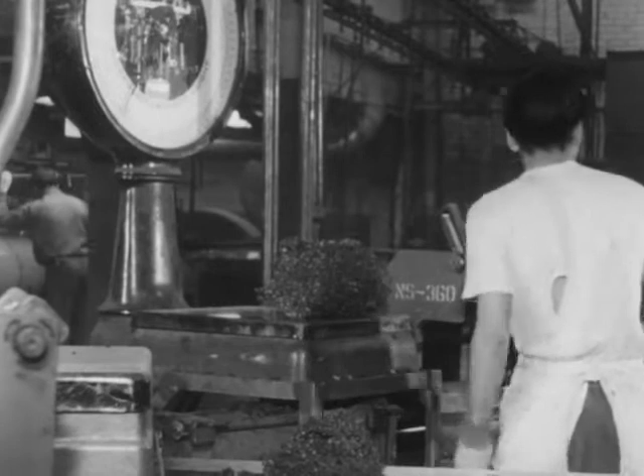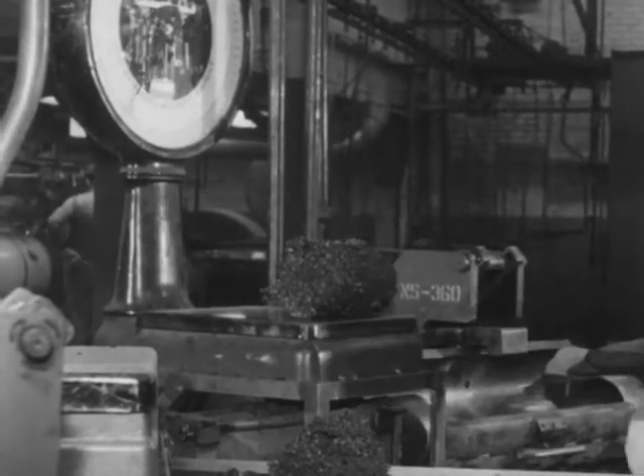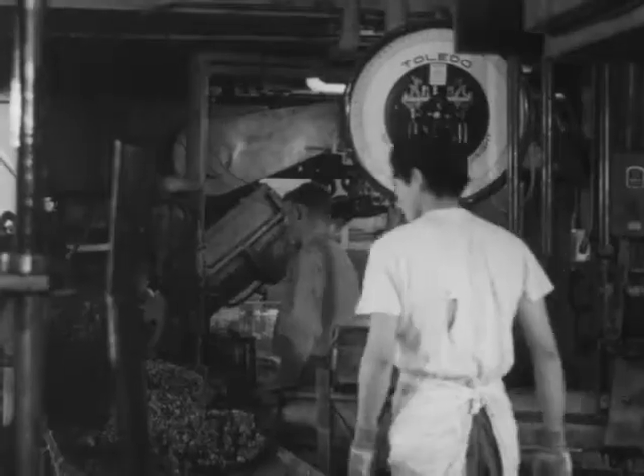First, an inner or center core of cork and rubber is made. A compressor forces this into the shape of a rough ball. Then a mold takes it nearer its final form.